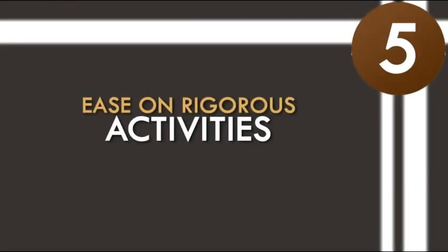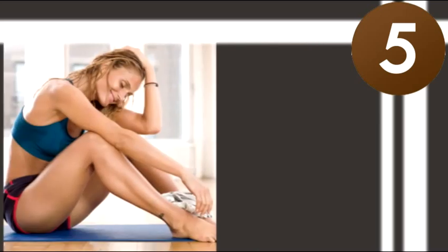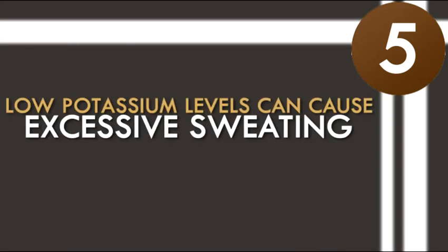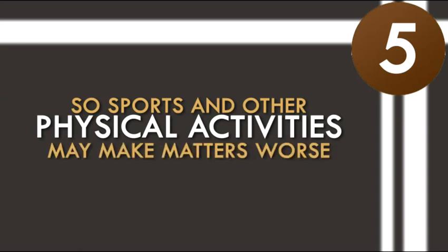5. Ease on rigorous activities. You might have stretched your limit with your workouts, errands, and other strenuous activities. If you are experiencing low levels of potassium, you've got to take some time off until your levels return to normal. Low potassium levels can cause excessive sweating, so sports and other physical activities may make matters worse.